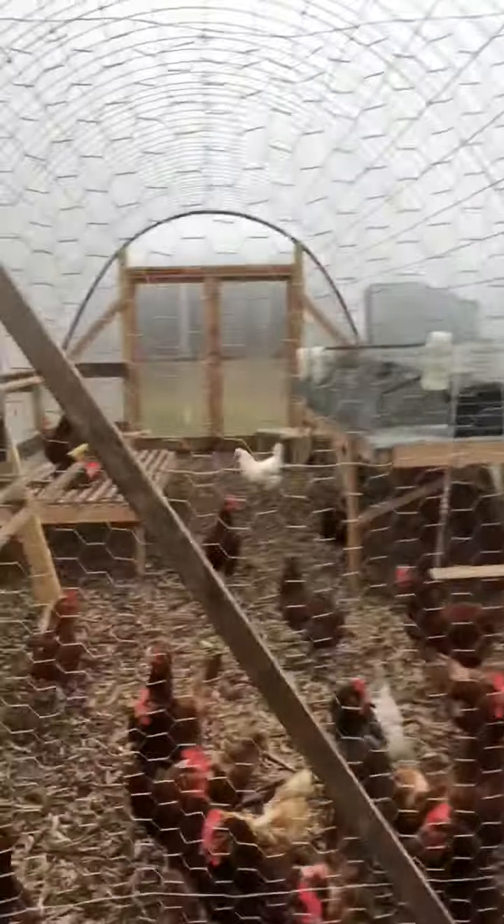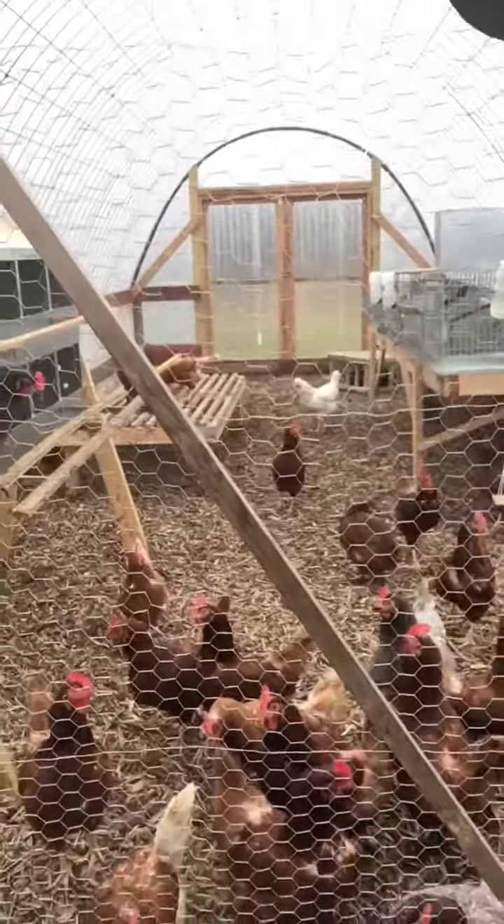I got done my chores with the chickens and rabbits — hello chickens and rabbits — so I'll show you what I have going on now since I have to work inside.